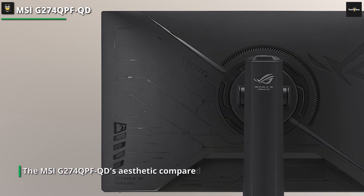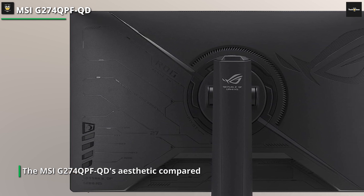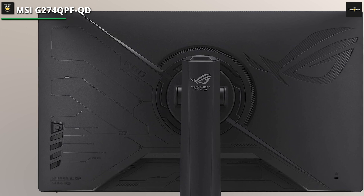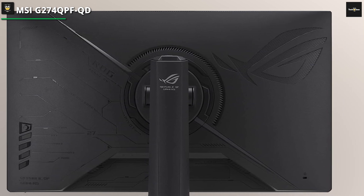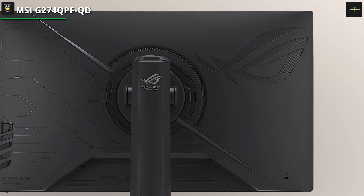The QD's aesthetic is similar compared to older models, except for some minor changes. The monitor has a matte black finish, although this model doesn't have RGB lighting. It has a bezel-free design, but you will still see inner borders if you look closely. MSI reduced some of its dimensions to make it more user and environmentally friendly.